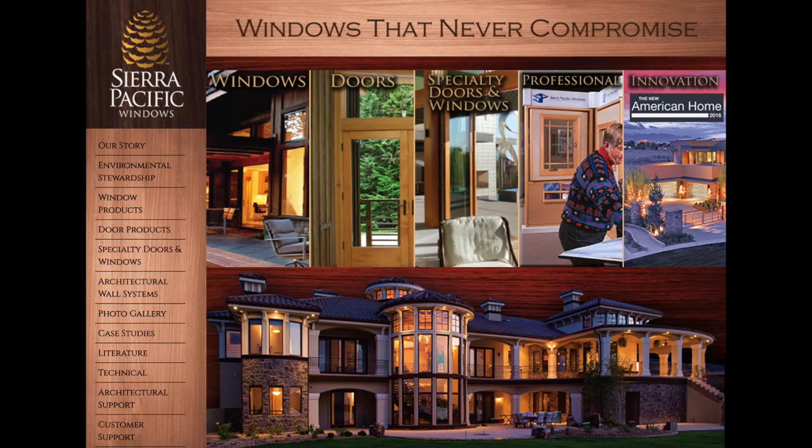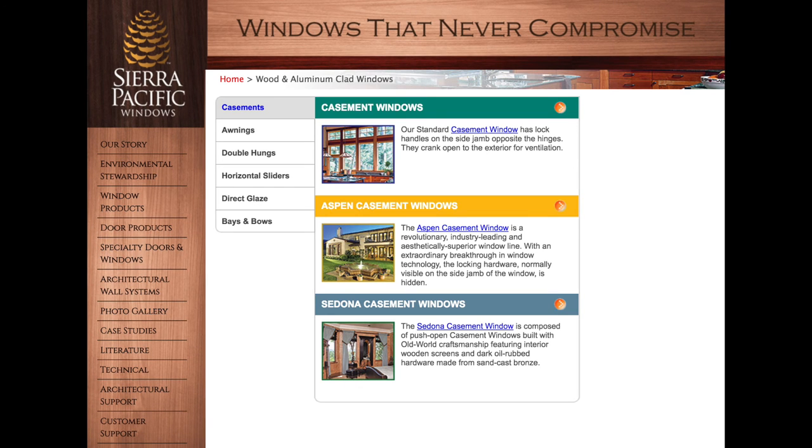Also, be sure to check out the amazing products from Sierra Pacific Windows.